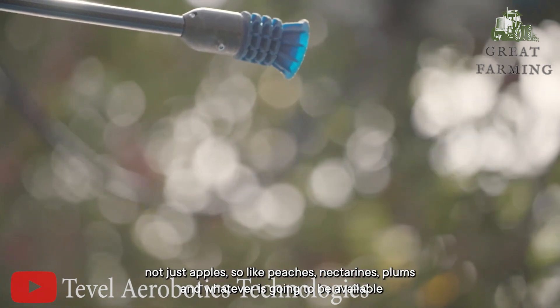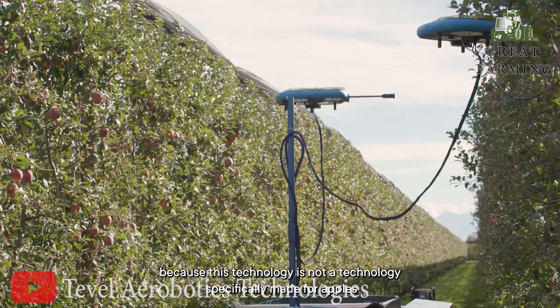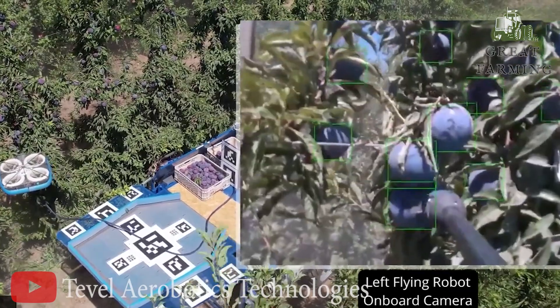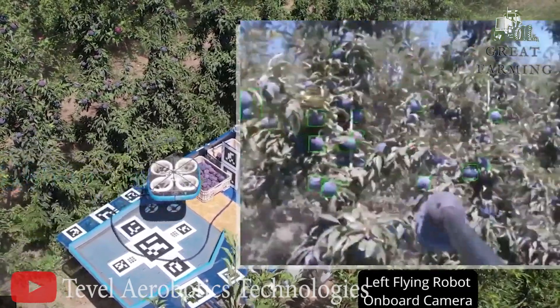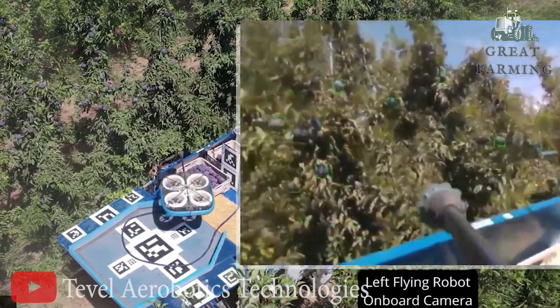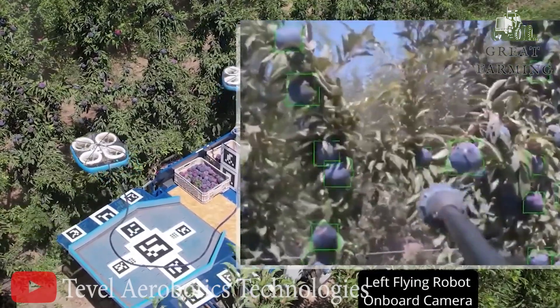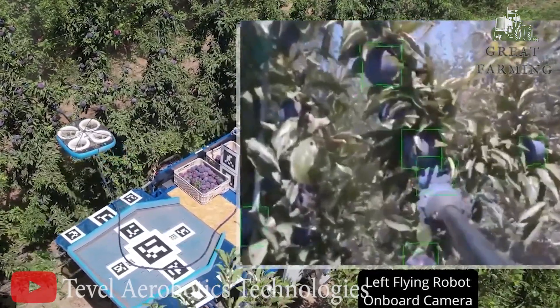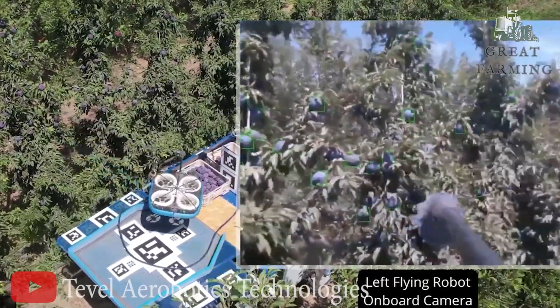Now let's talk about the self-driving aspect. This tiny wonder navigates through the orchard autonomously, mapping its way like a mini GPS-guided explorer. It dodges branches and avoids obstacles with the finesse of a squirrel on a mission — it's like watching a high-stakes game of Pac-Man, except this time the fruit is the prize.